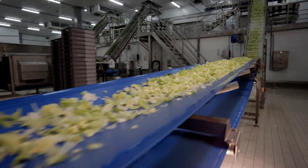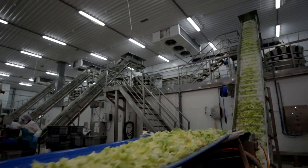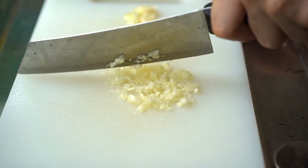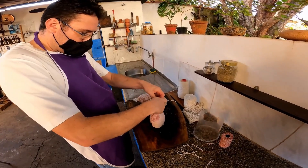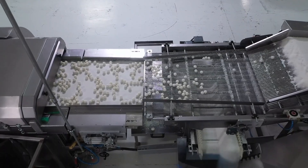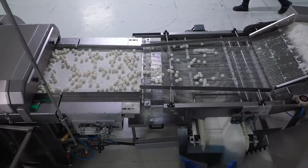Once the garlic reaches the factory, it's time for the magic of modern processing to take over. Depending on the product, the garlic might be minced, sliced, or even turned into a fine powder. Every step is carefully monitored to preserve the natural flavor and nutritional value of the garlic. State-of-the-art equipment ensures hygiene and efficiency, with automated systems handling everything from washing to packaging.